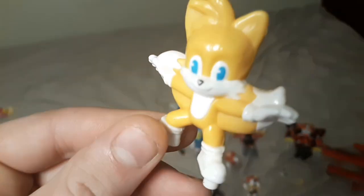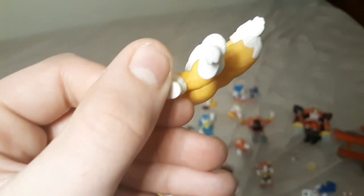Next I have the only McDonald's Sonic 2 toy I got, which was the Tails. I'm missing the bottom part to it where it makes him fly — I can't remember exactly. I lost the piece a while ago, so I just have the Tails itself.